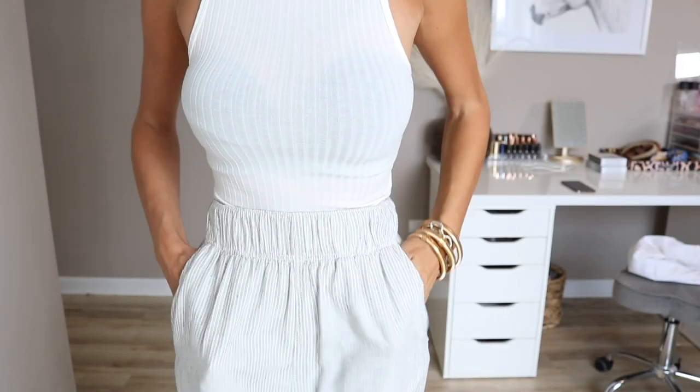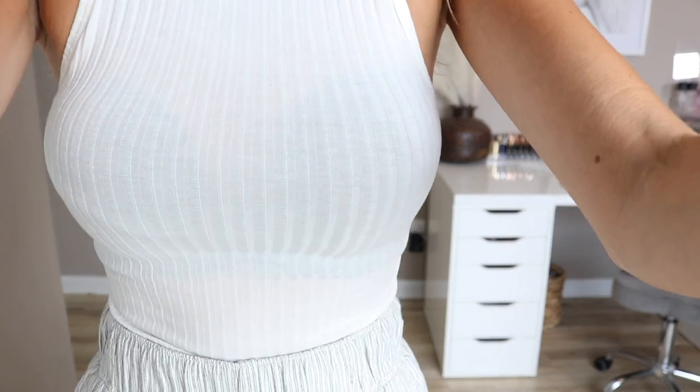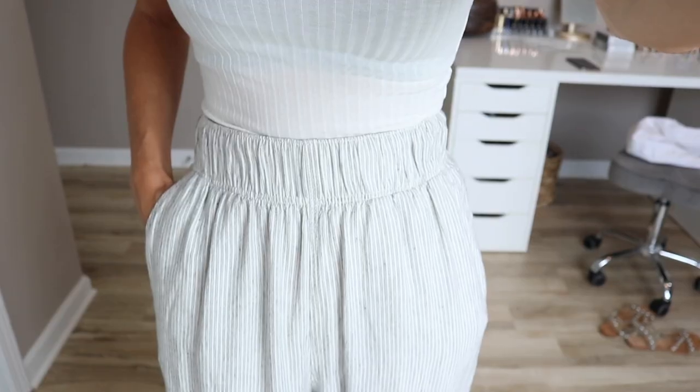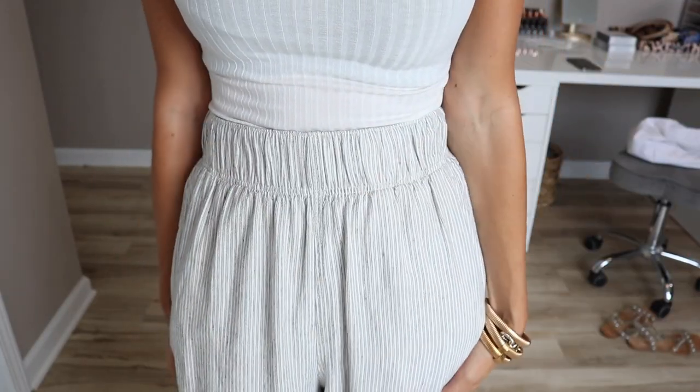You can see there's a waistband. They are high rise, and I think they have these in black also. You can see the kind of small stripe — it's not overly bold, so it's still considered a neutral.